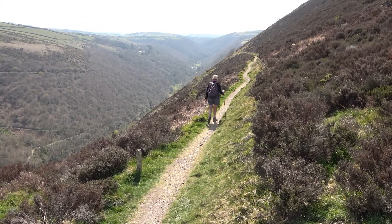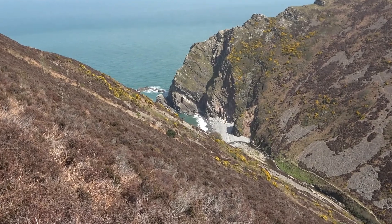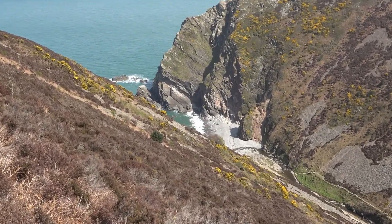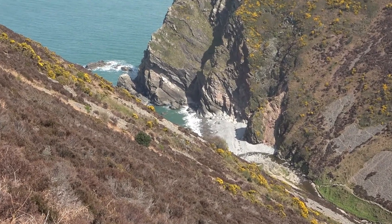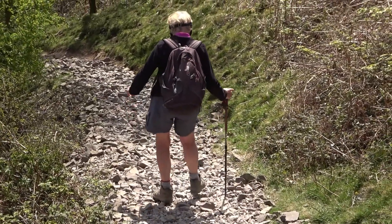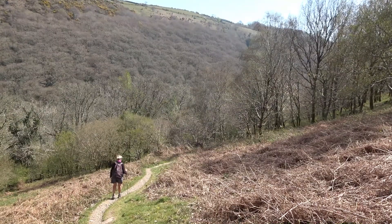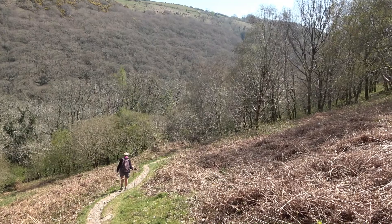We walk along the cleave and get sight of Heddon's Mouth beach behind. It's scree-like on this descent, but easy going once we're down.